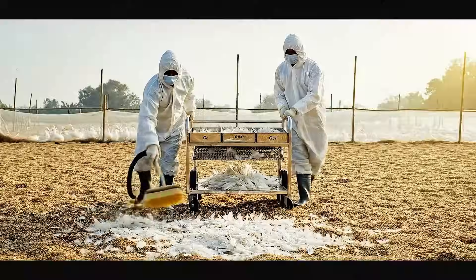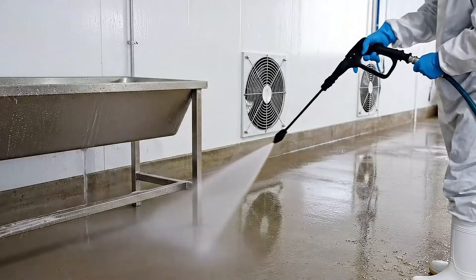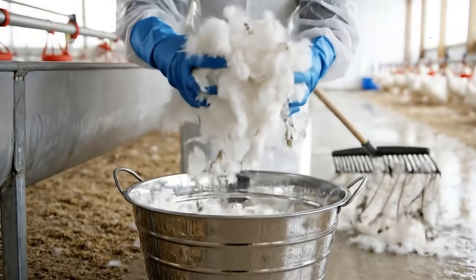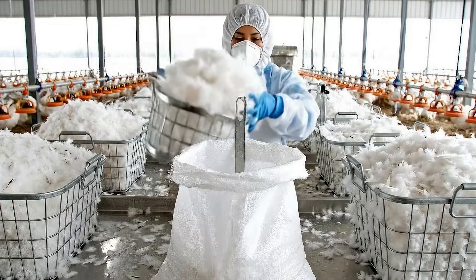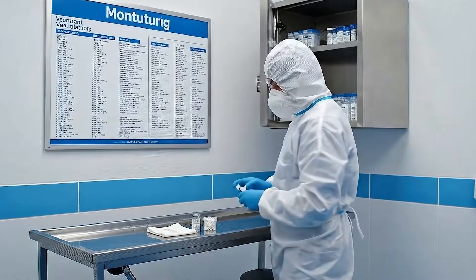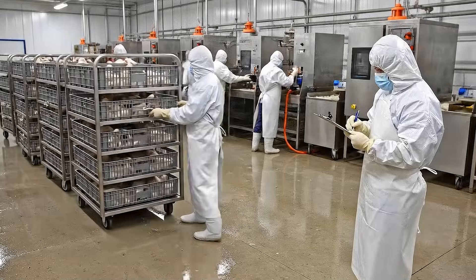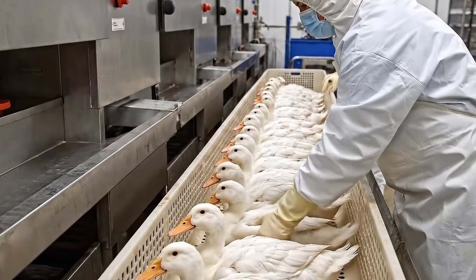Beautiful feathers start from healthy breeds. Only feathers that fall naturally or from the slaughter process are selected. The barn is cleaned every day with clean water and organic solution. Workers put feathers in large bags and stamp classification according to level. A strict disease prevention process is a must — only absolutely healthy ducks can produce high-quality feathers. Raw material is received under strict control conditions, ensuring safety and humane standards.